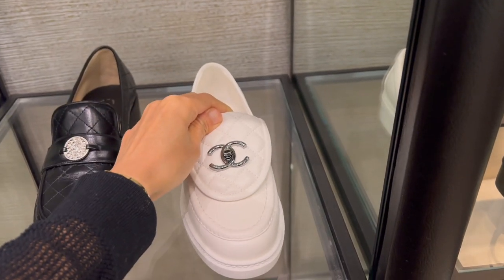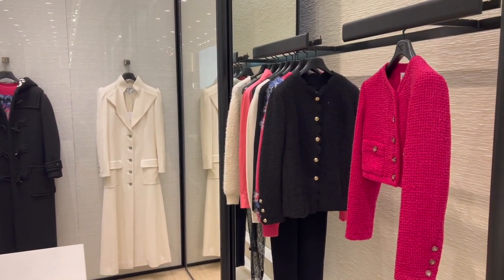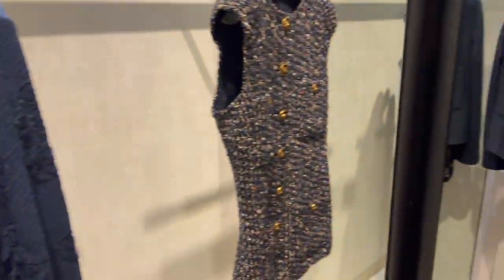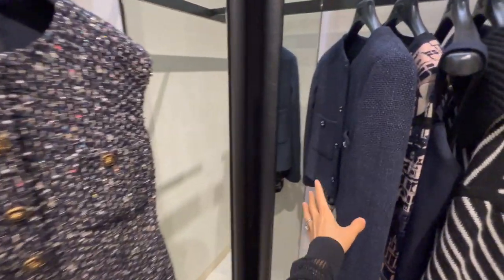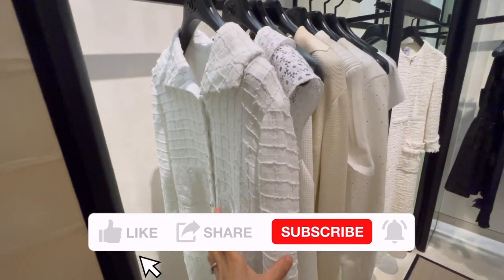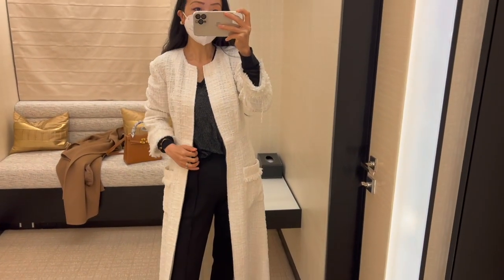On to the ready-to-wear — I do realize that I'm more interested in Chanel's ready-to-wear over time; it's really grown on me. There's a cute denim jacket, some skirts, a top, a sweater, and a tweed vest — I love the details. There's also a cropped jacket, but I feel like the Chanel jacket I get has to be a longer version. There are some cute white pieces here that I definitely wanted to try on.